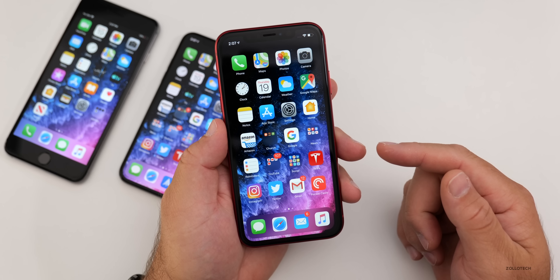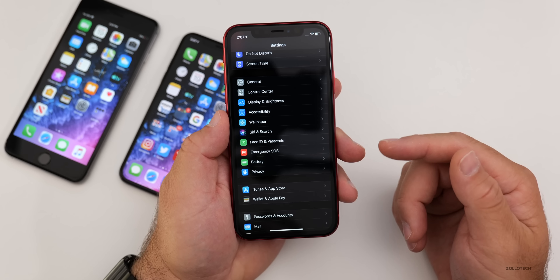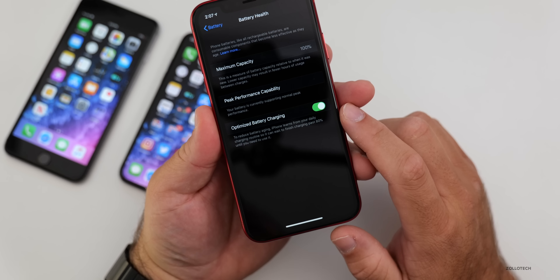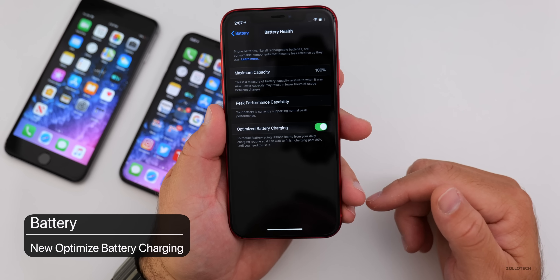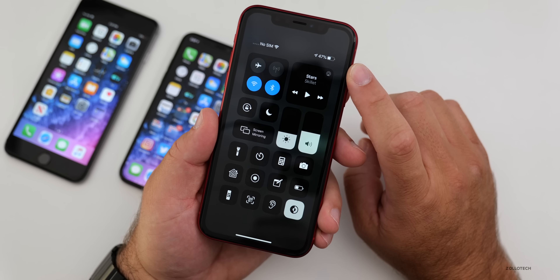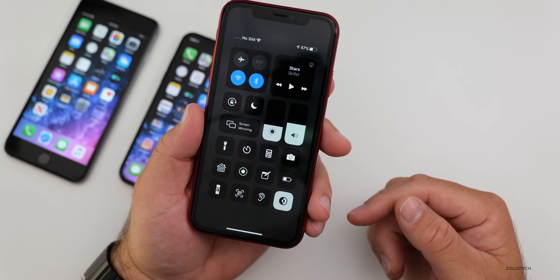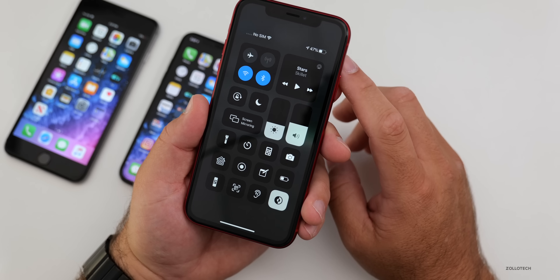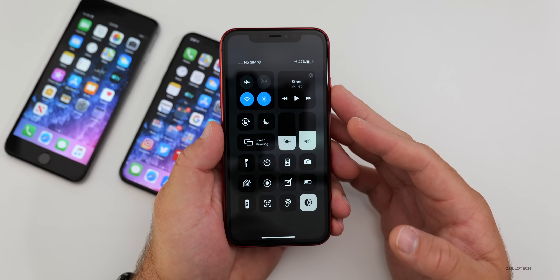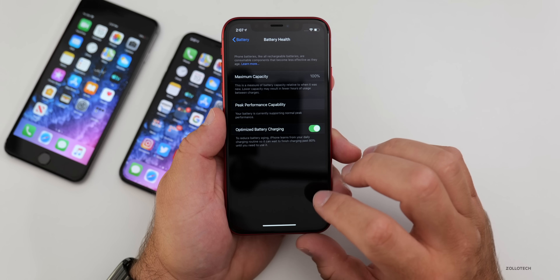Another new feature has to do with battery health, and it's a great feature that keeps you from having to manage your battery. Under Battery Health, there's a new setting called Optimized Battery Charging. If you put your phone on the charger at night, it charges to 80% and holds there until closer to when you normally wake up, then finishes to 100%. It's better to keep the battery a little below full charge all the time, so this extends your battery health.